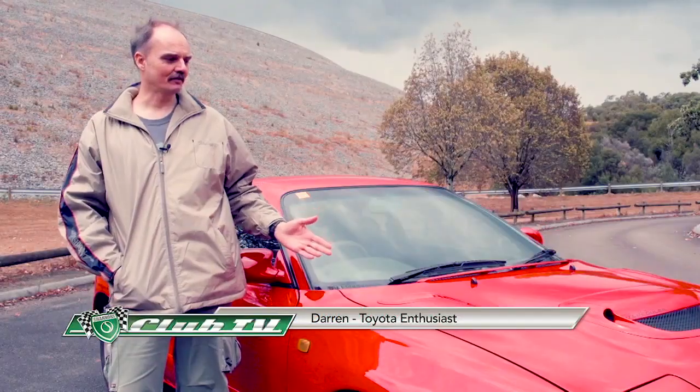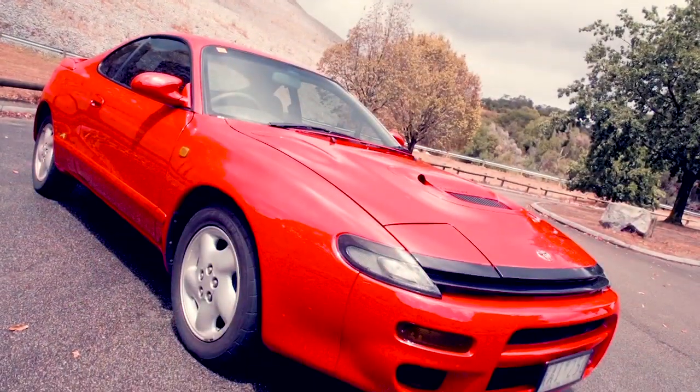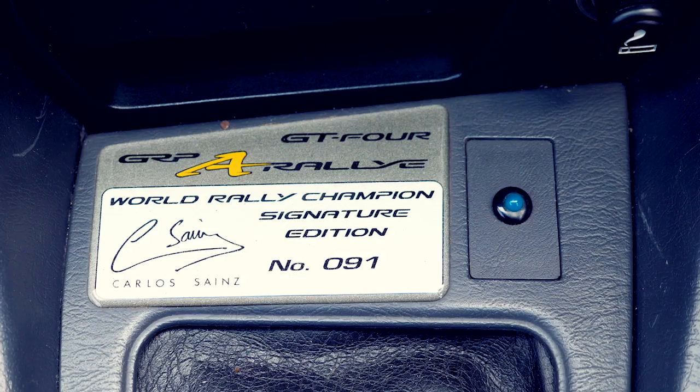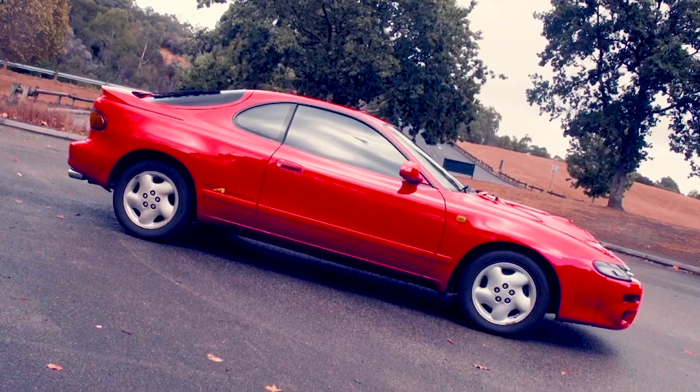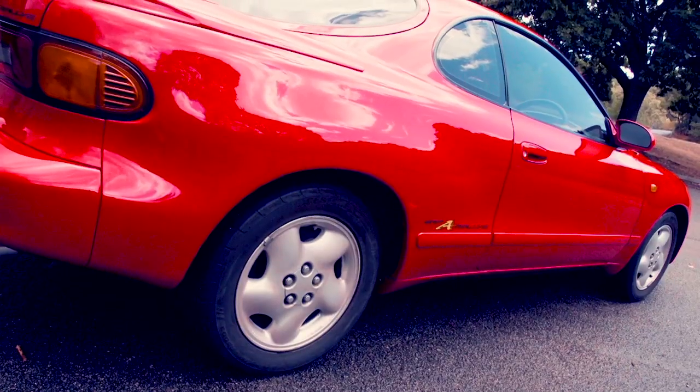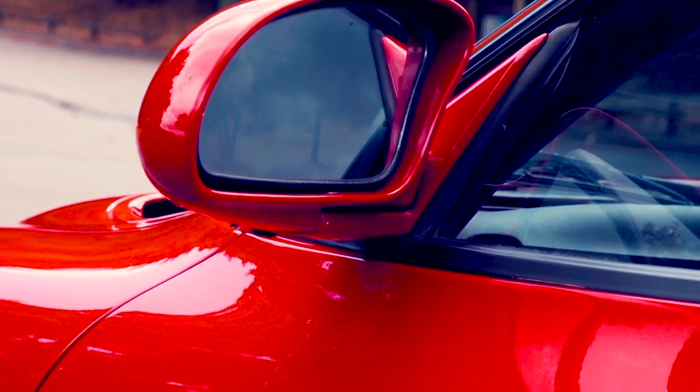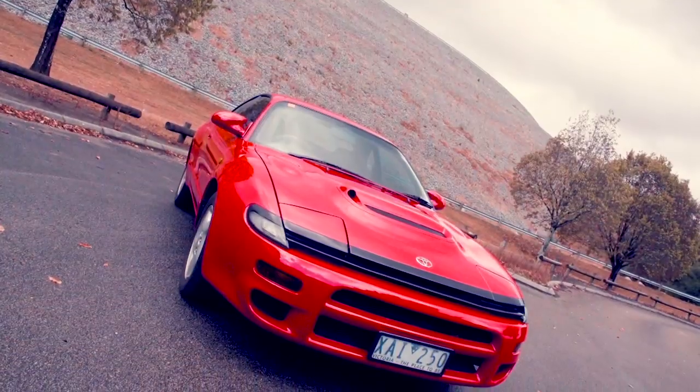Owner Darren introduces his 1991 GT4 Celica, four-wheel drive, Group A rally spec. It's number 91 of 150 brought into Australia. There was a bit of a harlequin on paint colours — they're all red but all different shades of red. Once he got it they started cleaning it up, and as he notes, it's stock standard as it came off the showroom floor.